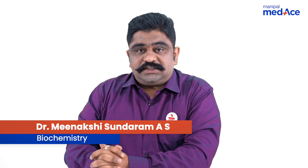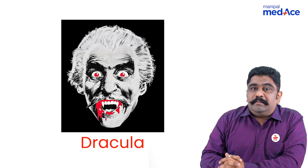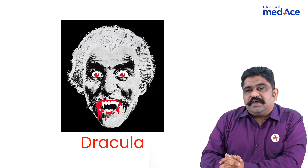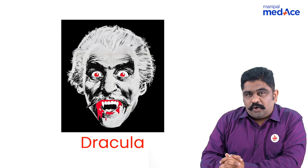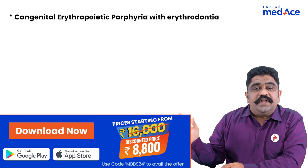What comes to your mind when you think of Transylvania, a central Romanian place? It is the place for Dracula, the place of vampires. What is the biochemical description for vampires? The closest that can come to that would be congenital erythropoietic porphyria with erythrodontia.